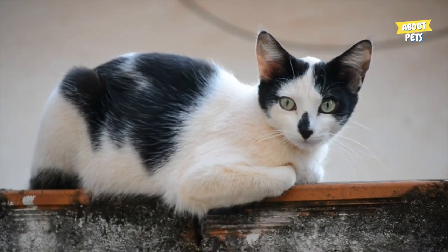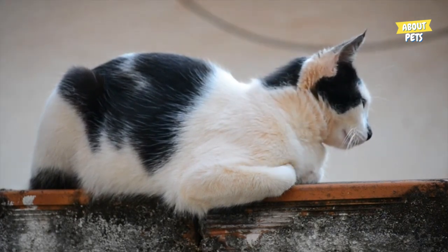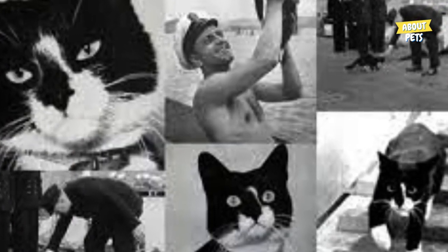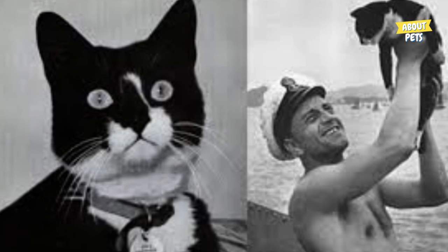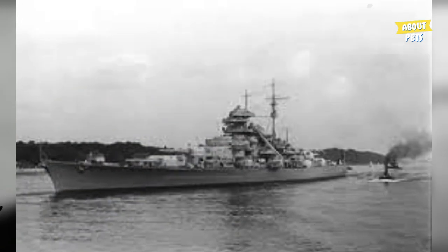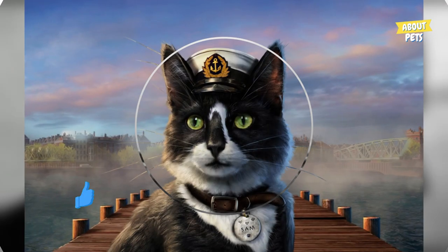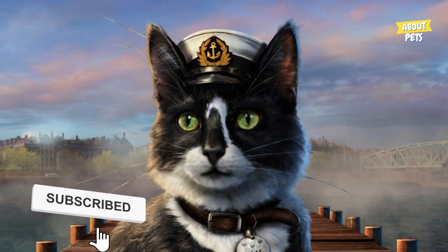Fact 6: During World War II, a black and white cat named Sam also gained fame after surviving three shipwrecks. He was a navy cat and was aboard a ship called HMS Cossack that was torpedoed by the Germans. Sam managed to survive and was rescued by the rescue team, then transferred to another ship called HMS Legion, where it was torpedoed again and survived. He was then transferred to another ship called HMS Ark Royal, where it was also torpedoed and survived again. He became known as 'Unsinkable Sam' due to his incredible ability to survive enemy attacks.